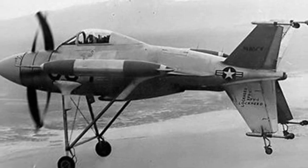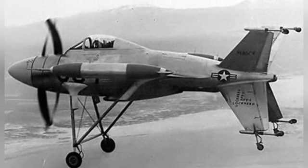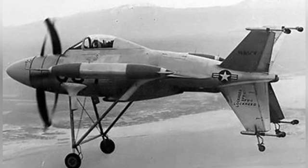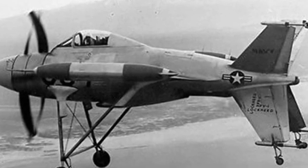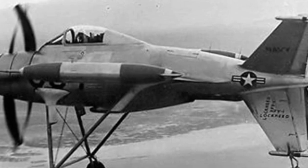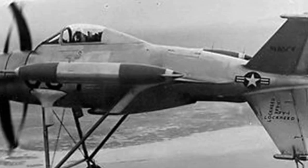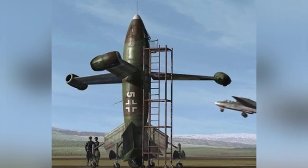The Convair Company's XFY-1 prototype was nicknamed Pogo due to its unique landing gear. The aircraft had a cruciform wing structure, with triangular lift wings and relatively small vertical tails and ventral fins. The normal control surfaces were still located on the wings, but each wing had a wheeled landing gear installed at the top facing the tail, with a spring-based shock absorption structure inside.